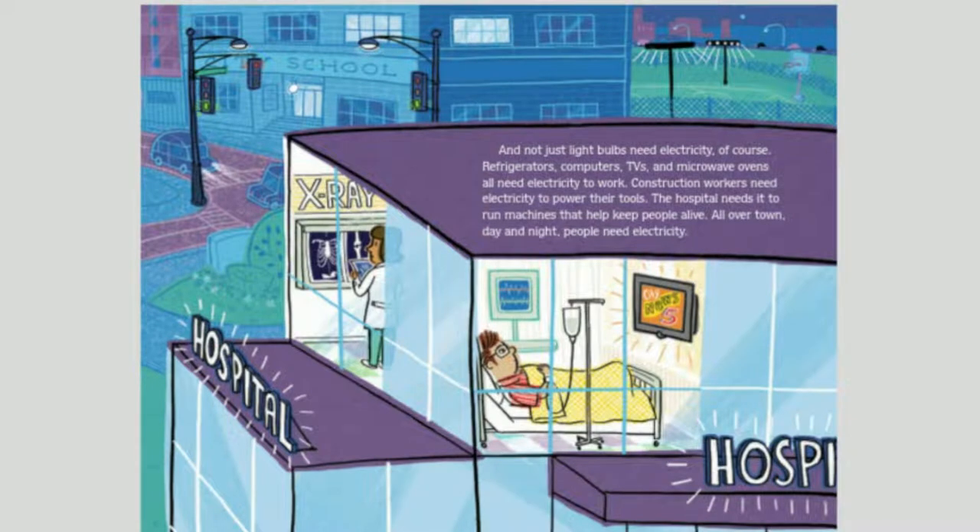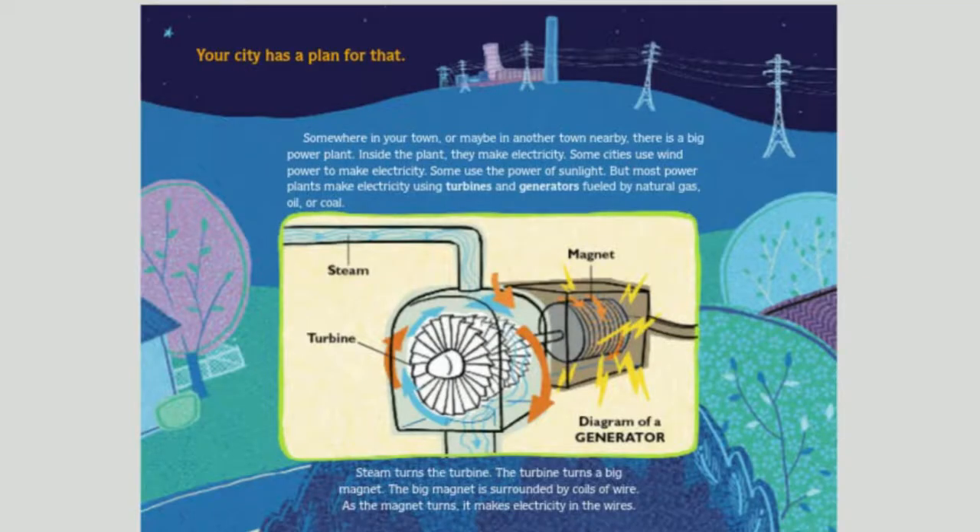And not just light bulbs need electricity. Of course, refrigerators, computers, TVs, and microwave ovens all need electricity to work. Construction workers need electricity to power their tools. The hospital needs it to run machines to help keep people alive. All over town, day and night, people need electricity. Your city has a plan for that.